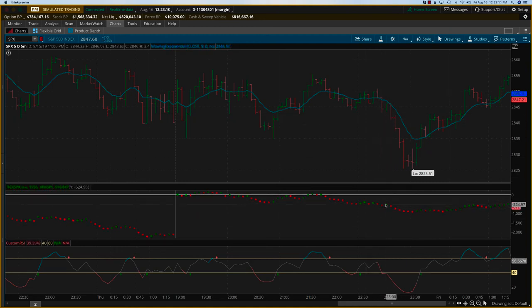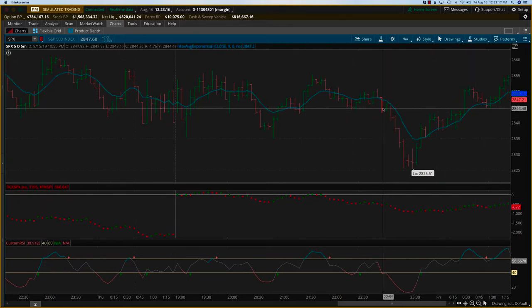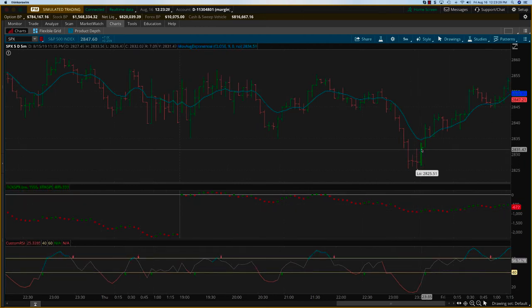As you can see, once these two dots develop, you don't want to get faded by one. So you would have gotten into the trade somewhere here, let's say the 2844 level, and you could have ridden that all the way down. When you see the custom RSI or the ticks turning around, that's when you would have gotten out, perhaps at the end of this bar.